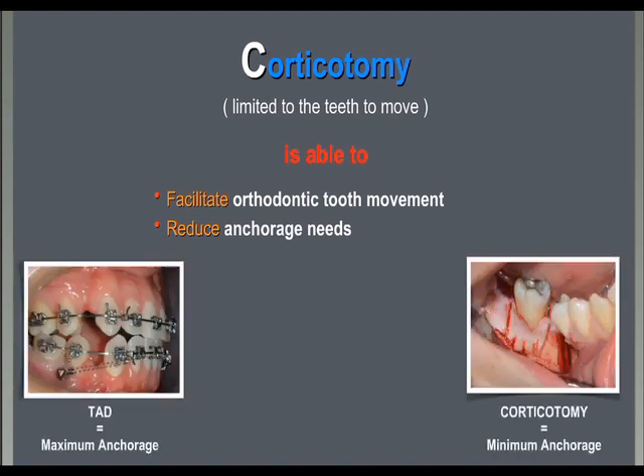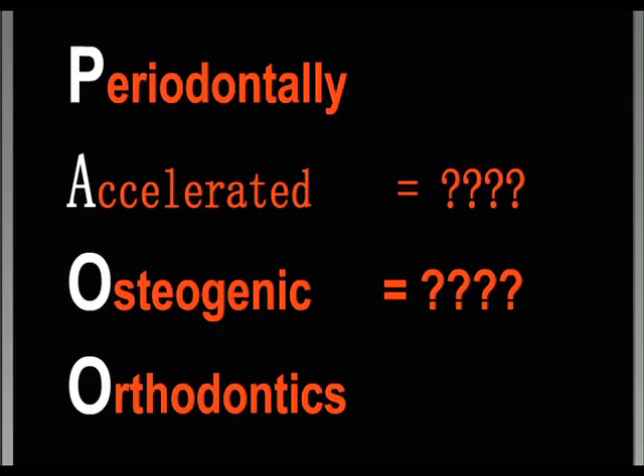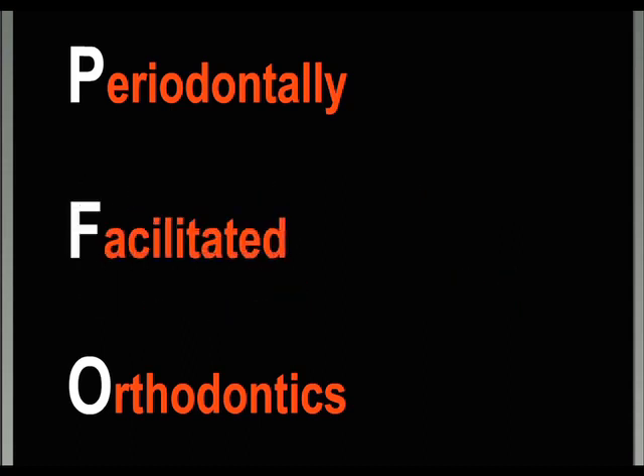This is the major feature of corticotomy — to make complex tooth movements easier to achieve. So, while TADs increase anchorage, corticotomy on the other side can be used to reduce anchorage. This is why we prefer the term PFO — periodontally facilitated orthodontics — over PAOO.